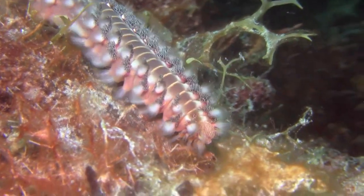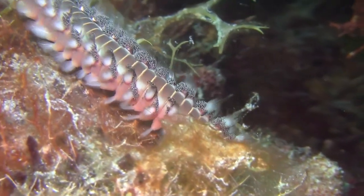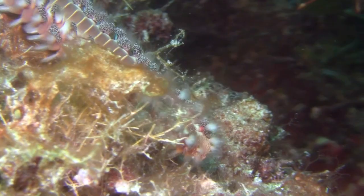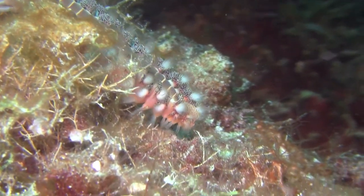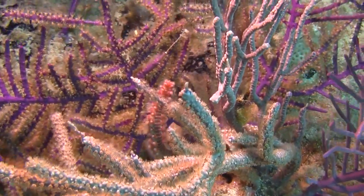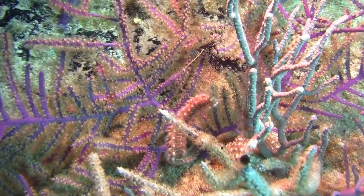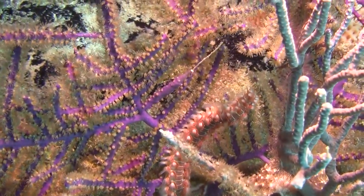The bearded fireworm is a type of marine bristle worm that inhabits the Atlantic Ocean and Mediterranean Sea. These segmented worms typically live in coral, beneath stones, or in mud in clear, shallow waters.